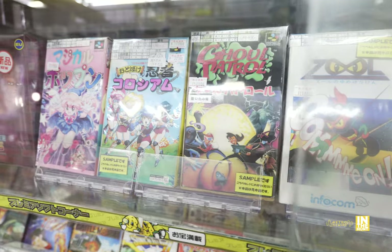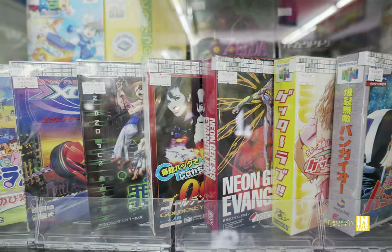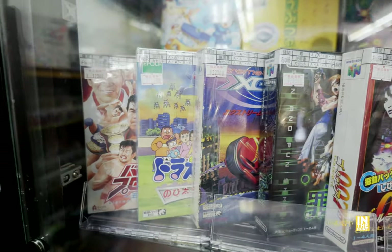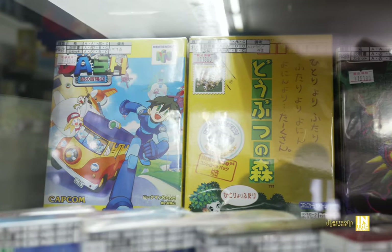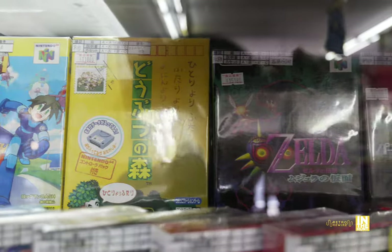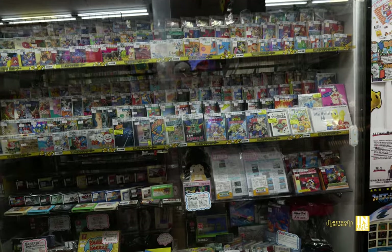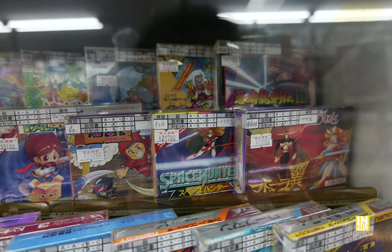We have Ghoul Patrol — had no idea that was released in Japan. And here are our N64 titles. We have Sin and Punishment there for about 20,000 yen. That one, if you look at Book Off or Hard Off, is not too difficult to find — loose in the cart it's about 5,000, and complete in box it's about 12,000 to 15,000, maybe a little less depending on where you're at.